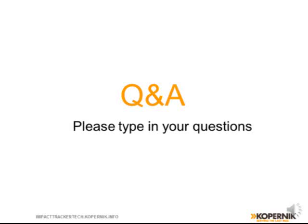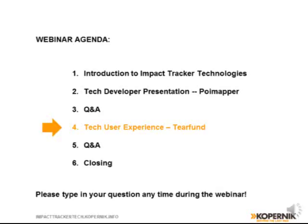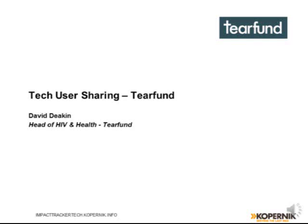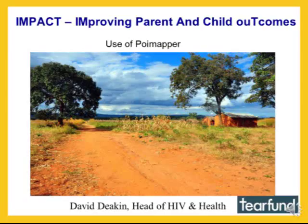Let's move on to the next presentation by David from Tearfund. My name is David Deakin, Head of HIV and Health at Tearfund. Tearfund is a Christian Relief and Development organization — we work in disaster relief since 1968 when Tearfund was formed, and in development in a number of sectors in about 35 countries. I'm particularly focused on countries in Africa and on HIV and related health. I'm going to tell you about a project called Impact — Improving Parent and Child Outcomes — the decision to use Poimapper, why we made that decision, and our experience of using it.